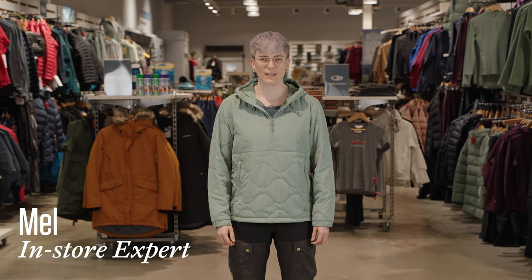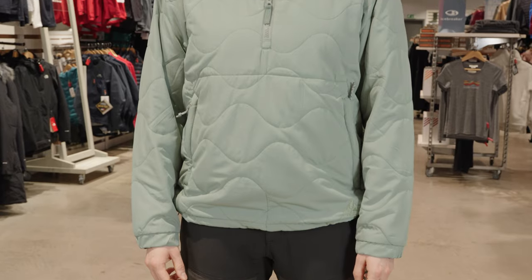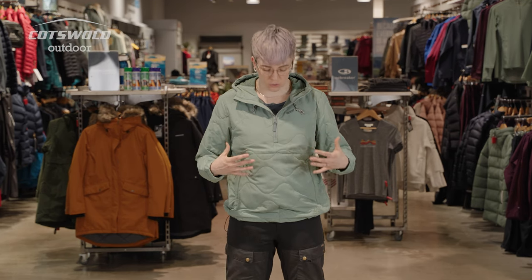Hi, I'm Mel from Cotswold Outdoor and this is the Ayacucho Panish Quilted Anorak. I've used this jacket for a range of things so far. I use it for my daily commute when the weather's a bit miserable, I've used it walking the dogs up on the moors, and it's got quite nice, slightly retro styling, so I have worn it to the pub quite happily.